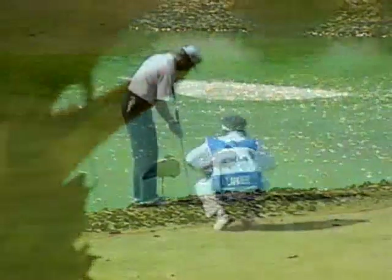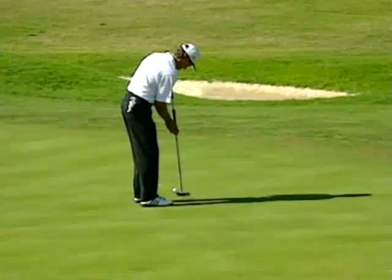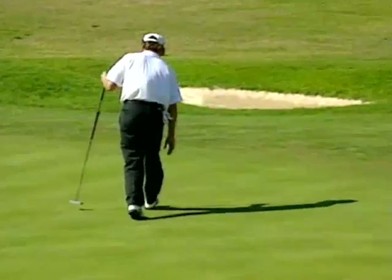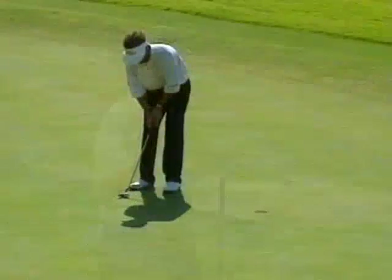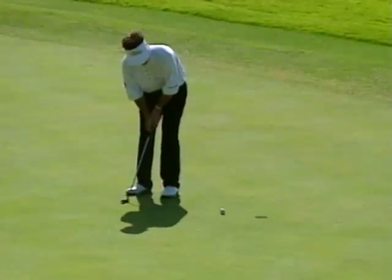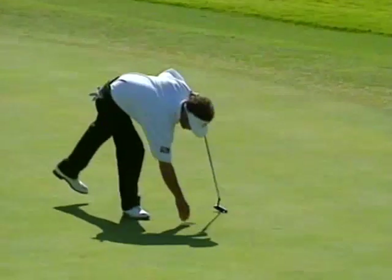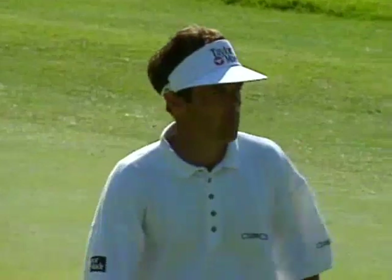Welcome back to the Dubai Desert Classic, and more movement on the leaderboard than there is with the sand in the dunes on the nearby desert. Bernhard Langer, a birdie at the 10th, goes to 15 under par and into the lead. Malcolm McKenzie making a charge at the shortest hole on the golf course, a 2 for him, putting him 3 under par for the day and 13 under for the tournament.